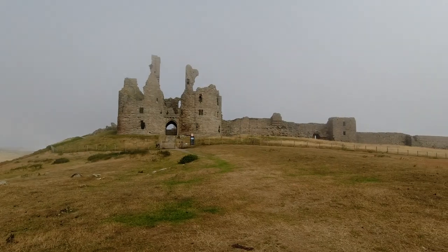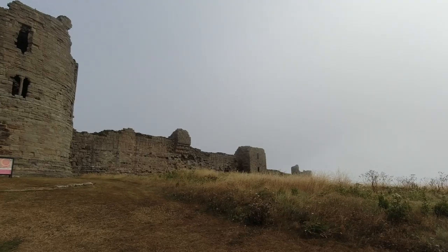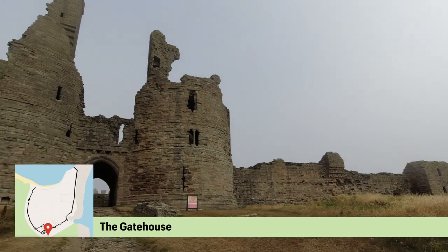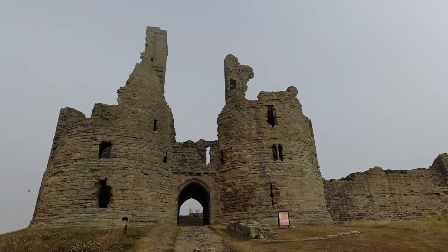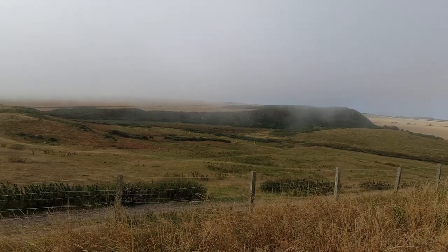Recent archaeology by English Heritage in 2003 also confirmed previous occupation. It revealed a ridge and furrow field system which predated the stone wall, cut into an earlier earth bank, which has been interpreted as the remains of the rampart of an Iron Age promontory fort.